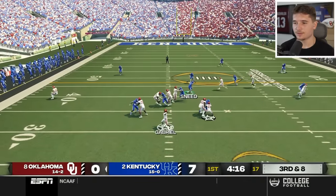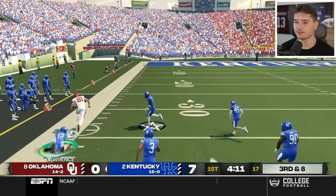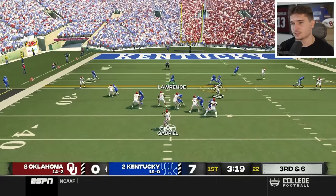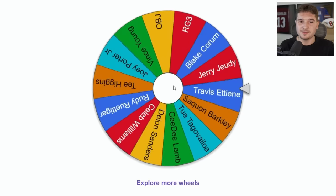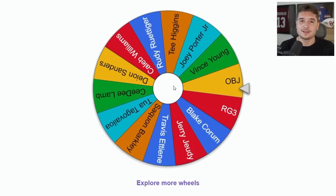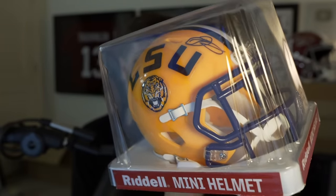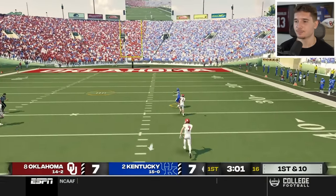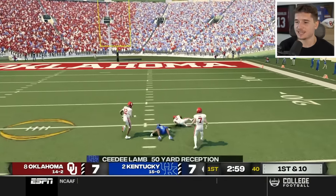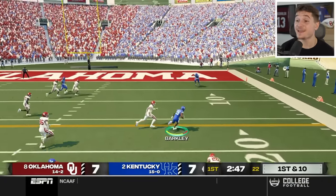On third and six we go with press man coverage which doesn't pan out as Anderson takes it to the house. Who would have thought we'd be back to the wheel already — it's going to land on OBJ, and I simply cannot keep anything signed by him. I had to give away his football in the last one, now it's the mini helmet. If they're going to give it to CeeDee Lamb, we have to take it. I'm almost baffled that we were in such a close battle with Notre Dame because this team is amazing.